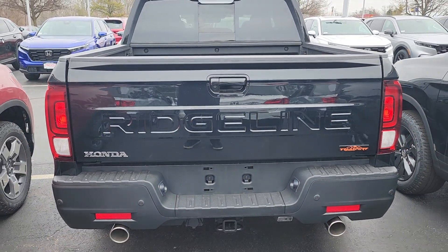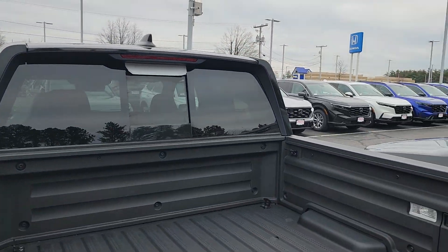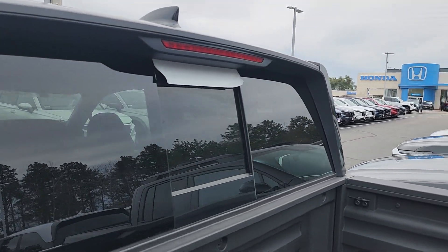This is something new for the 2024s — they've actually stamped 'Ridgeline' on the back. You have an articulating rear window, which is just a fancy way of saying that it opens.